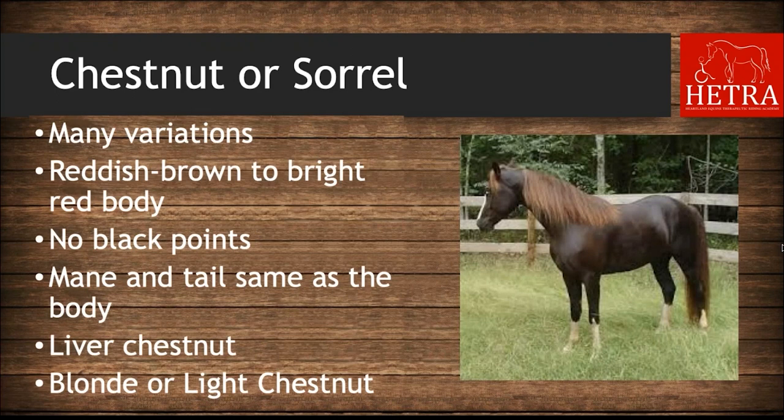The next colors are chestnut or sorrel. This color has a reddish-brown to bright-red body color but does not have black points like a bay. The mane and tail are the same shade as the body, although they can be slightly lighter or darker. A liver chestnut is a very dark coat color, almost brown. A blonde or light chestnut has a lighter coat and a pale mane and tail color — that pale mane color is called flaxen.